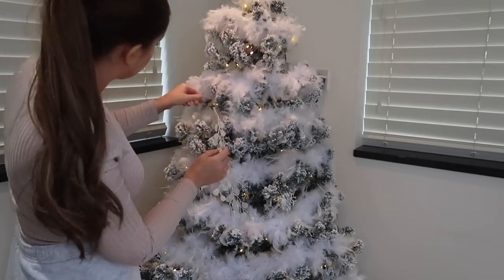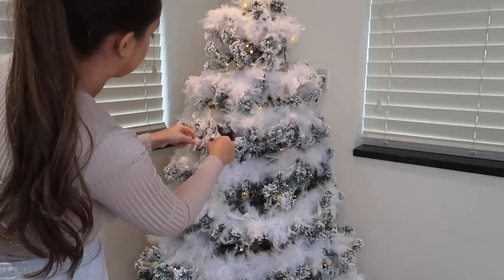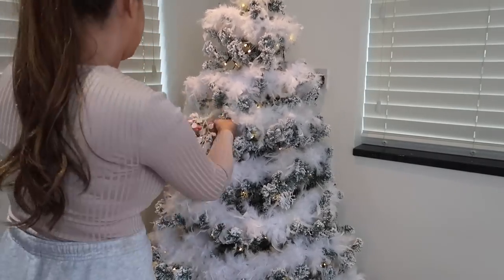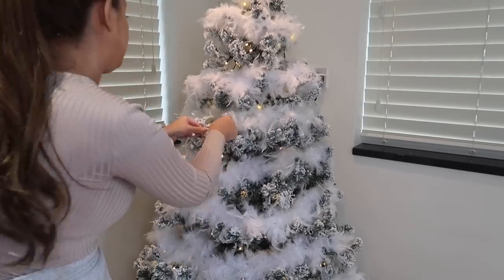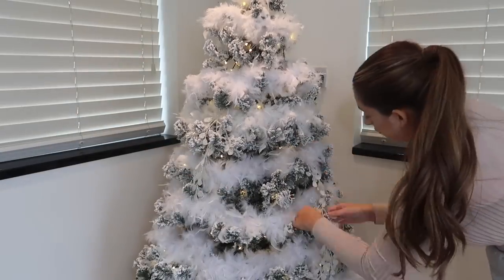These are from a local garden centre and I pop these in the tree and then I try and get them to fade down the tree, almost like a waterfall. I spread them apart until they look perfect. It just adds more dimension, more texture, and they're so glittery — they just catch the light and look stunning.